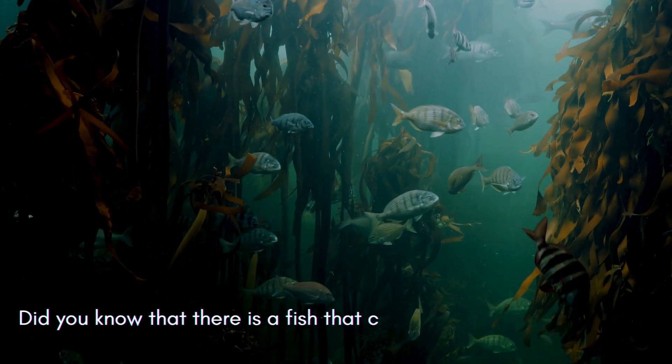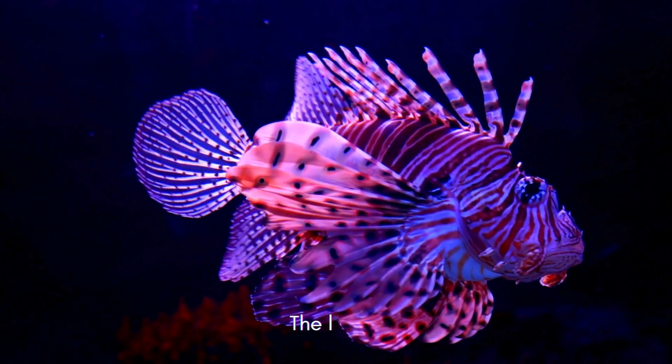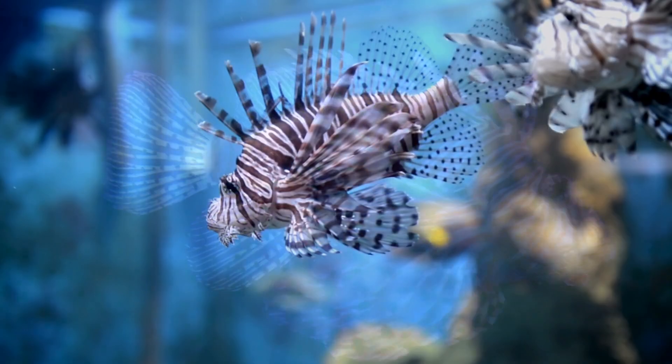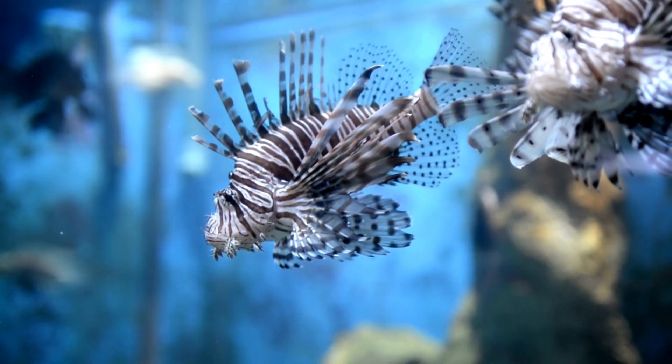Did you know that there is a fish that combines stunning beauty and lethal venom? The lionfish, with its vibrant colors and majestic fins, may look charming, but it hides a deadly danger.